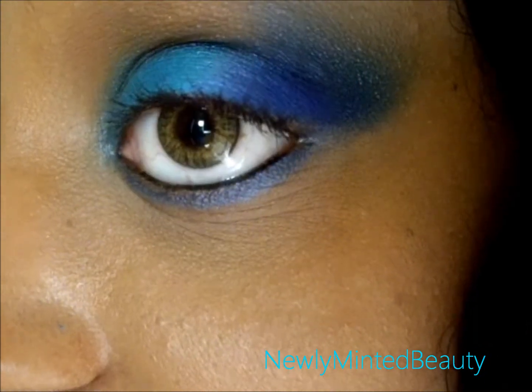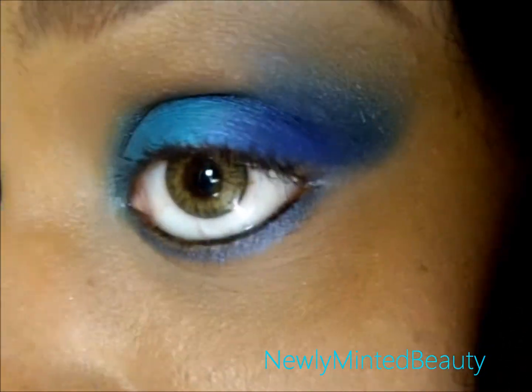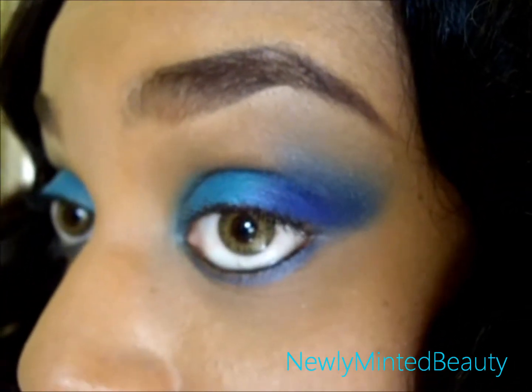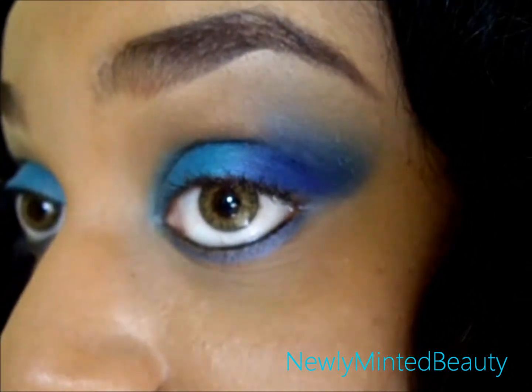On my lower lash line is Binge. And on my waterline, I use Perversion. Both of those are from Urban Decay. For highlight, I just use a little bit of my normal concealer, the Studio Finish Concealer from MAC.